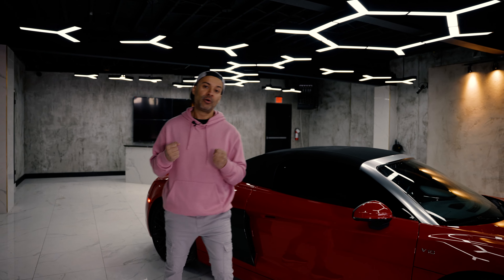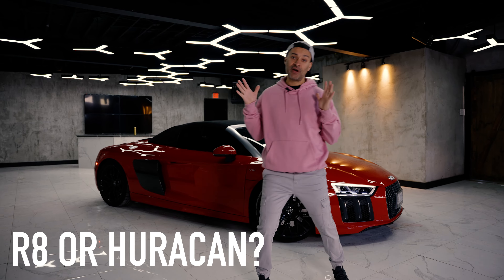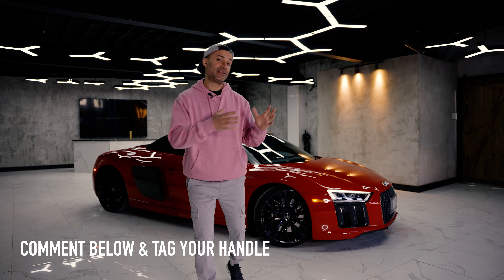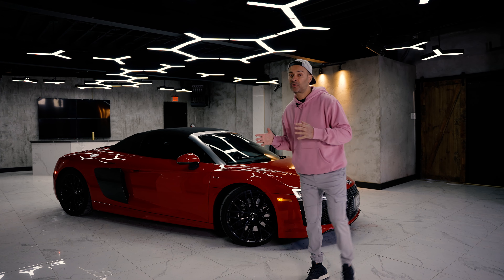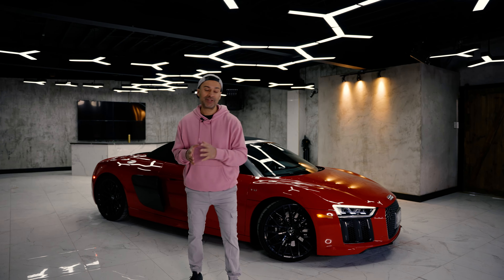We are at 50,000 subscribers and we want to give something back to you — the Accelerate Loyalists. Comment below whether you'd buy the R8 or the Huracan if you had the money. Leave your handle from Instagram, Facebook, or YouTube with your choice, and we'll pick six winners — three from North America and three internationally — and send out an Accelerate swag bag. Thanks for 50k!